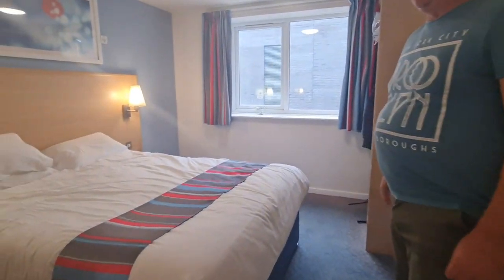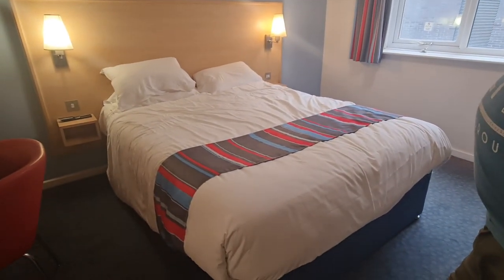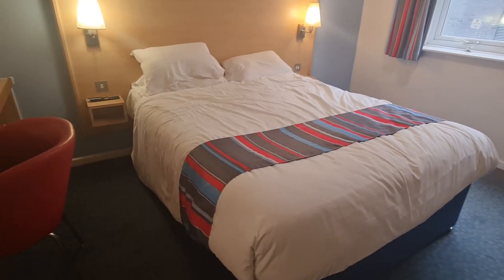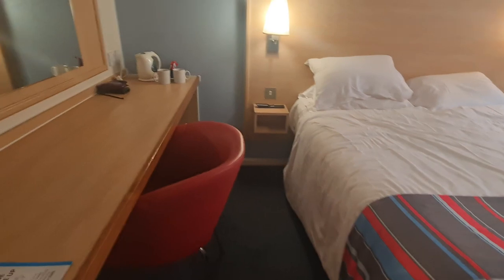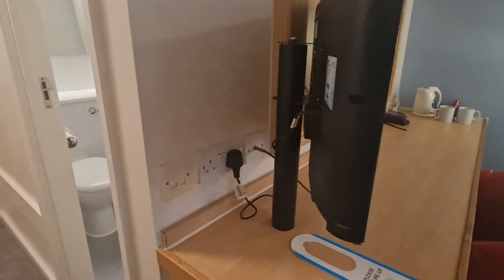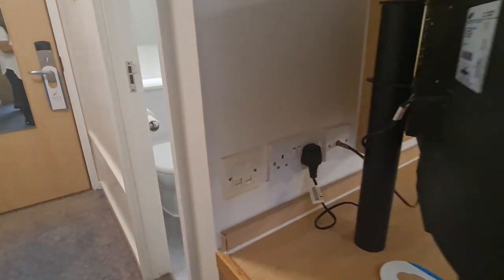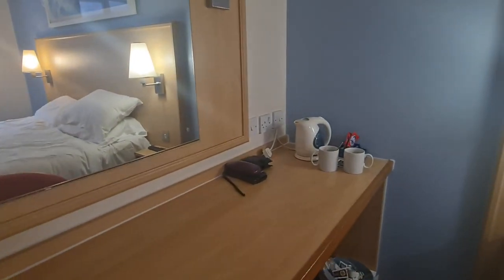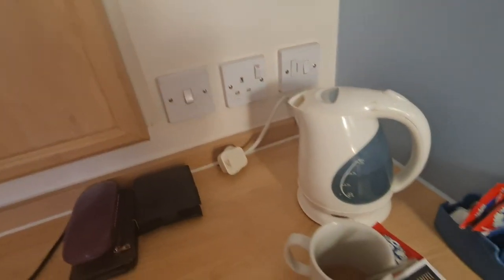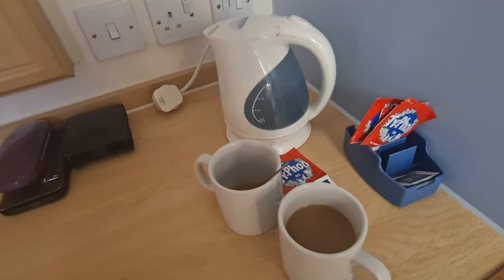Into the main room, you'll see it's a decent-sized bedroom with a decent-sized bed, which has been really comfortable. Plug-wise, there's nothing by the beds, but there is one that the TV's plugged into and a spare one there. And also you've got another plug over here — obviously UK plugs — where they provide you with a kettle and complimentary tea, coffee and milk.